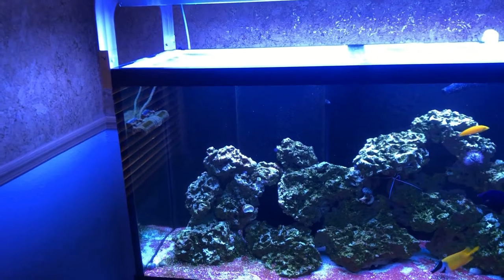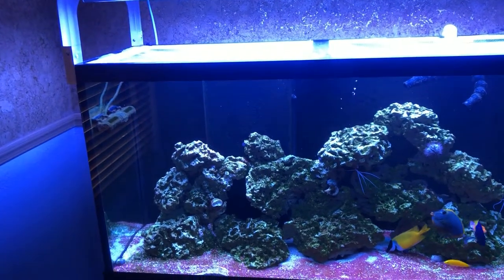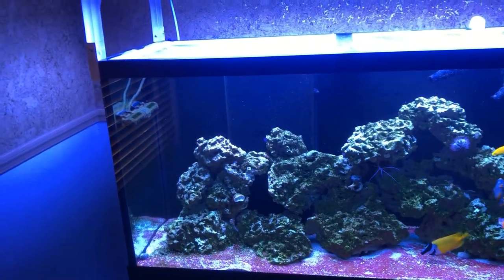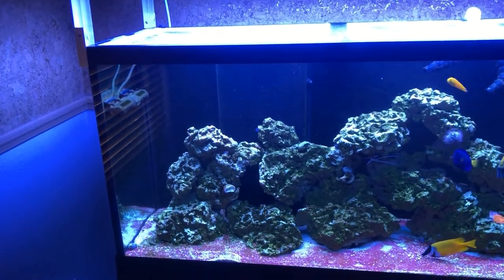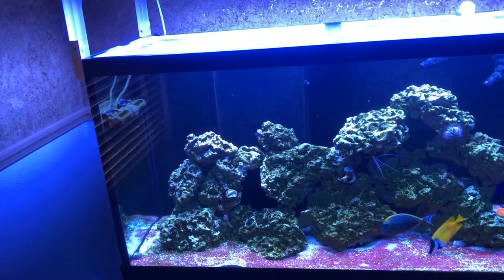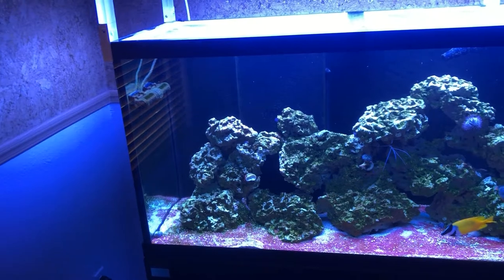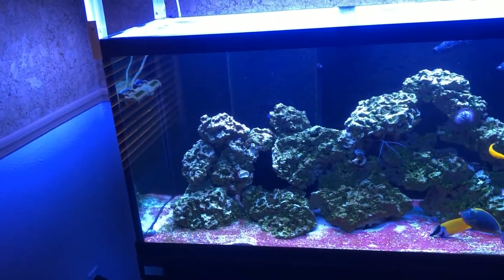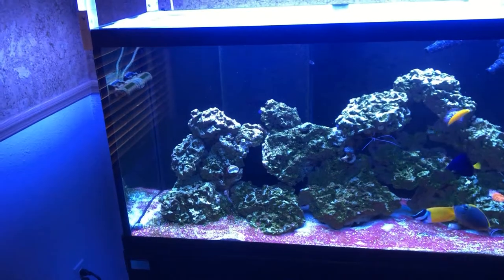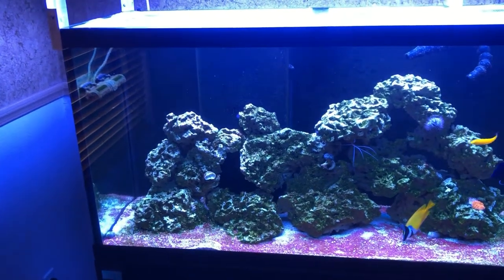I put the sea lettuce in the refugium and let it do its thing. I didn't want to do water changes and still haven't done one on this tank. What ended up happening is the sea lettuce bottomed out my nutrients in about two days — it literally sucked up all the nitrates and phosphates. I was getting zero nitrates on my Salifert test kit and 0.01–0.02 parts per billion phosphorus on the Hannah ULR checker — basically zero.